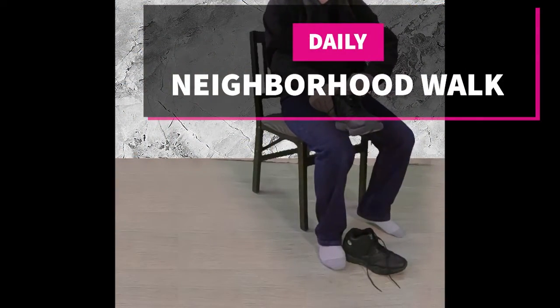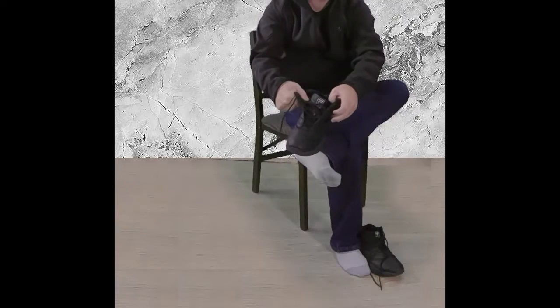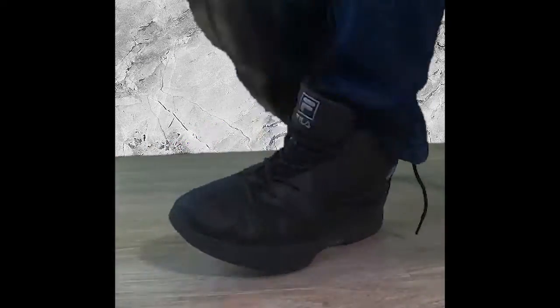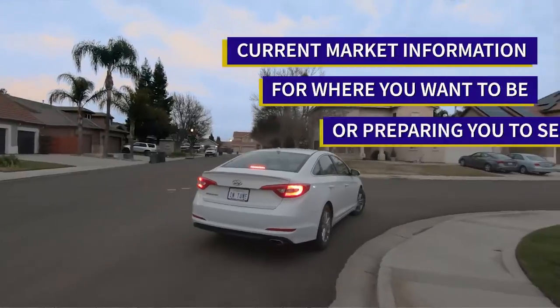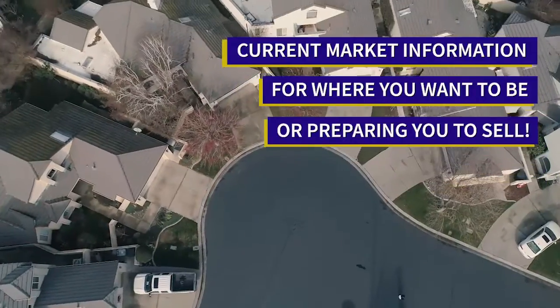Welcome to our neighborhood walk where we show you what is for sale by various realtors in local areas. Today we are in Ceres in the area west of Blaker Road and east of Morgan Road between Whitmore Avenue and Service Road.